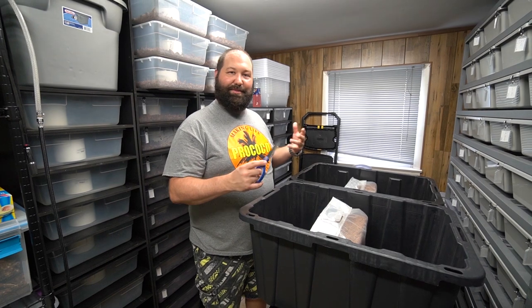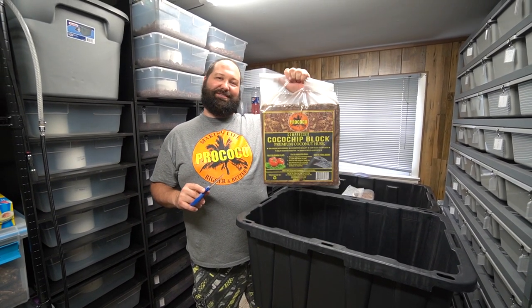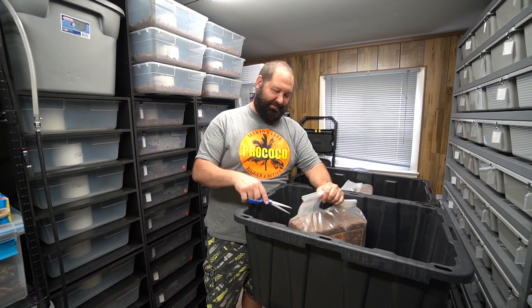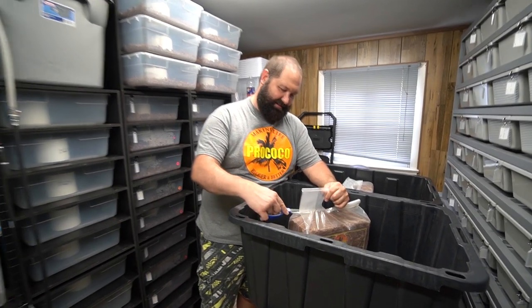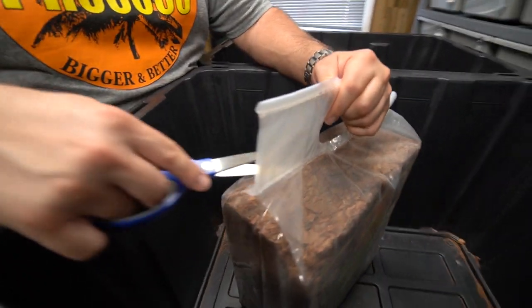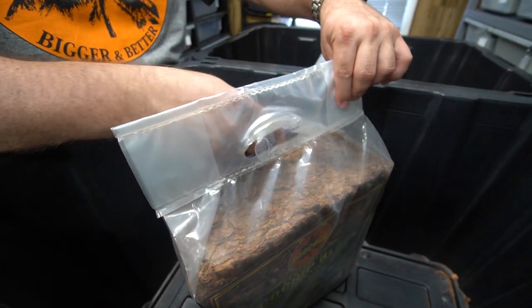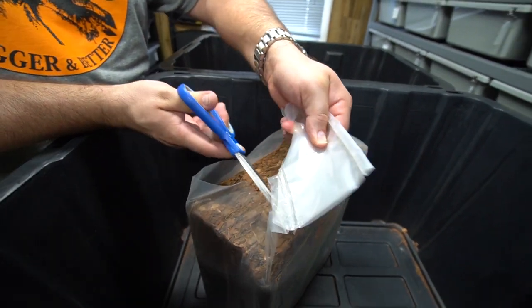We are in the room and we are flipping some bins. We need to process some bags of Pro Coco — they come in blocks. We're going to show you real quick how to do it. Safety first — eyes on, hands careful, don't cut yourself. I'm just cutting the top of the bag of Pro Coco, keeping it kind of close to the top.